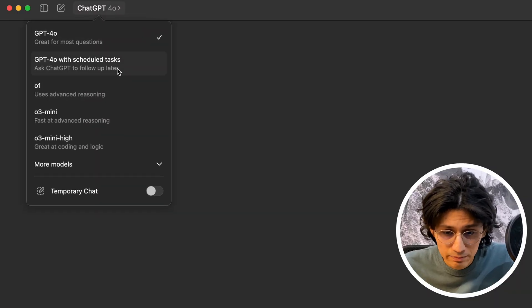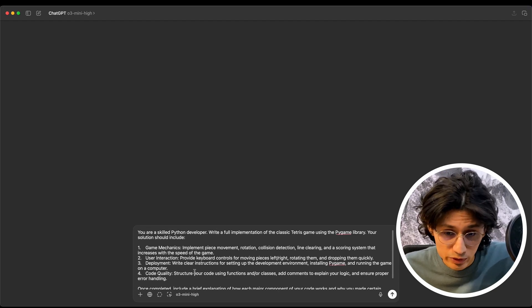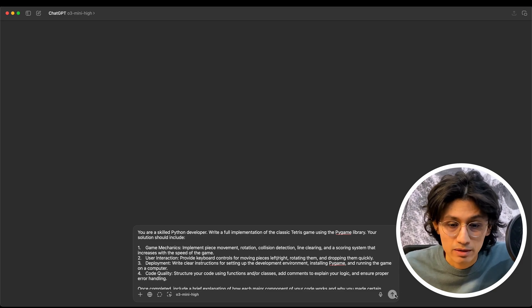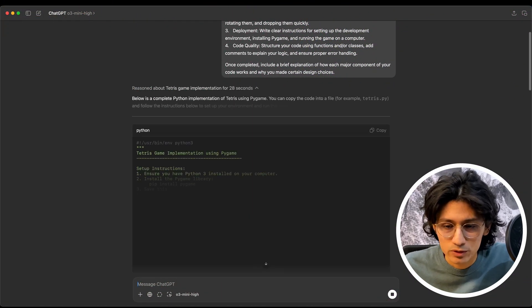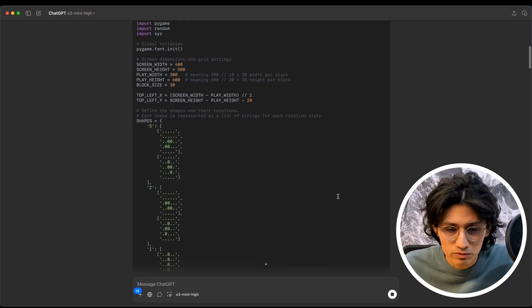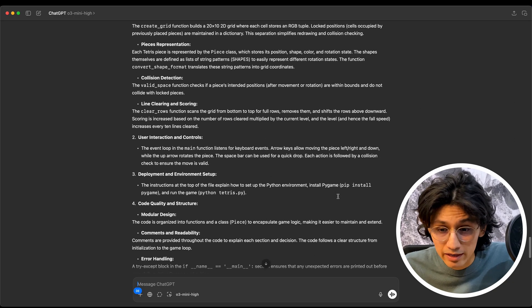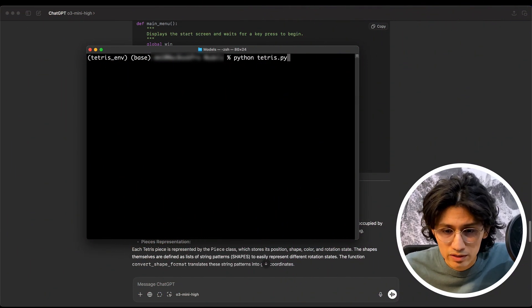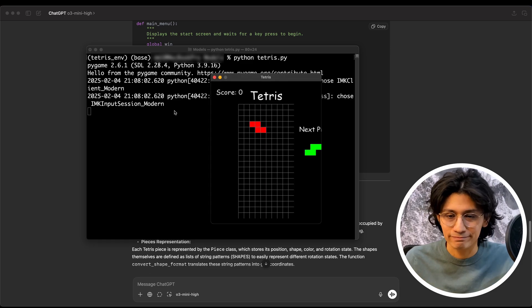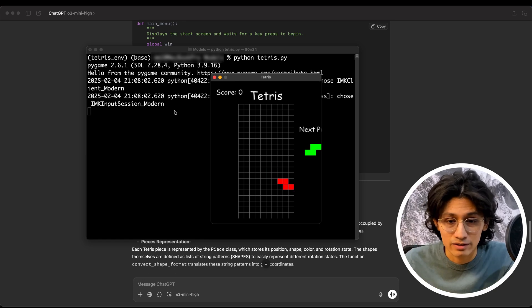So let's see it in action. I choose O3 Mini High because I want it to code something for me, and I have already prepared a prompt. I'm asking it to create the Tetris game, which is actually more complex than something like the Snake game. And now it thinks... And look, just after 22 seconds, we have an answer, and it looks just fine. It also explains how to build it. I copy and paste the code and run it through the terminal. And this is amazing — it is unbelievable. It was the first attempt, and it got it exactly right.